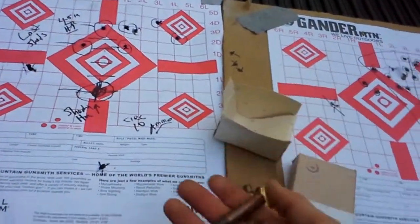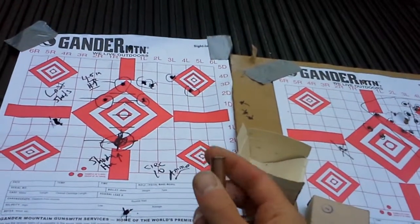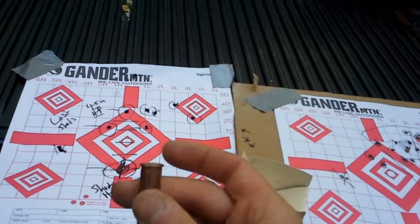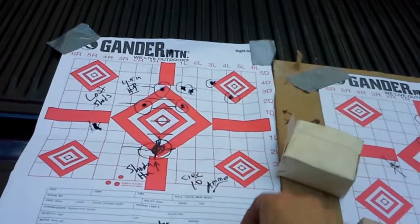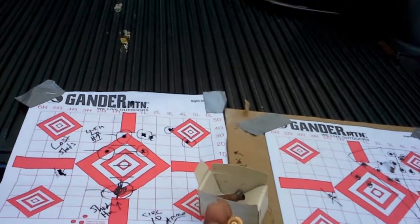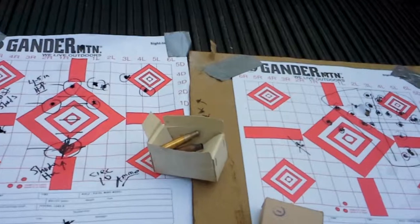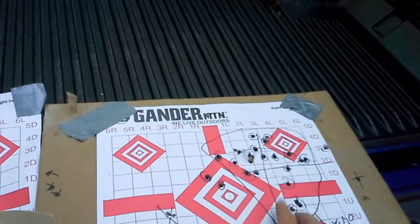The last ammunition I was shooting was typical Circle 10 factory — Circle 10 copper-washed, 1972. Extraction was good, no major problems. The silver tip is 149 grain and the PPU heavy ball is 182 grain. Both of them are corrosive, so you have to clean the gun after shooting them. The PPU grouping seemed pretty reasonable.